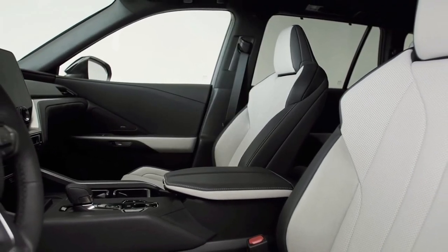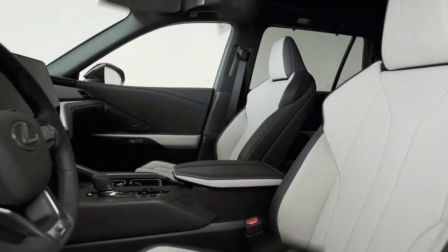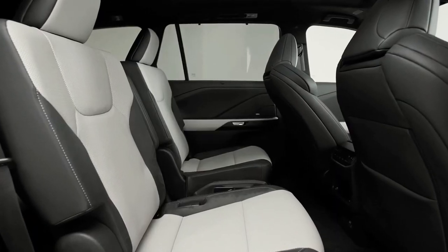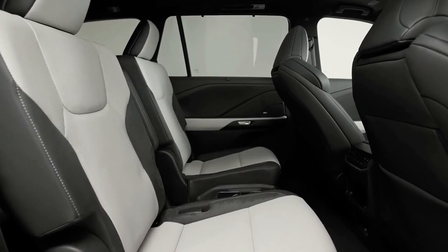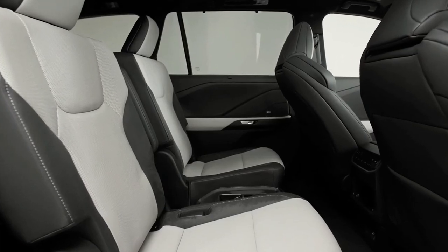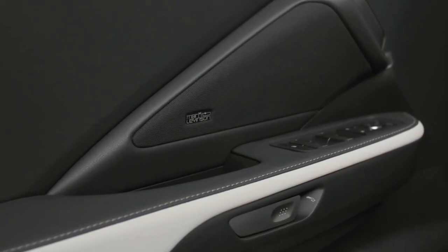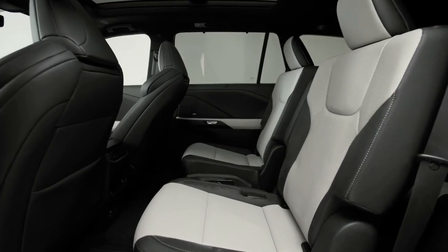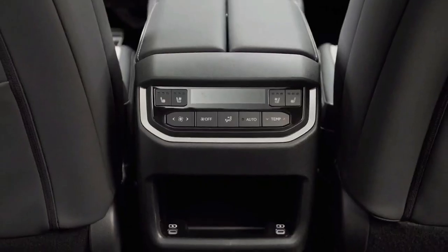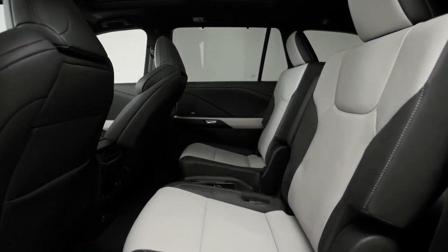The TX does differentiate itself with a plug-in hybrid model called the TX550H Plus, which uses a 3.5-liter V6 gasoline engine. This combination produces 406 horsepower and claims 30 miles-per-gallon with a 33-mile electric driving range. It comes with all-wheel drive and a continuously variable automatic transmission, though Lexus has not yet released details on battery size or charging capabilities.